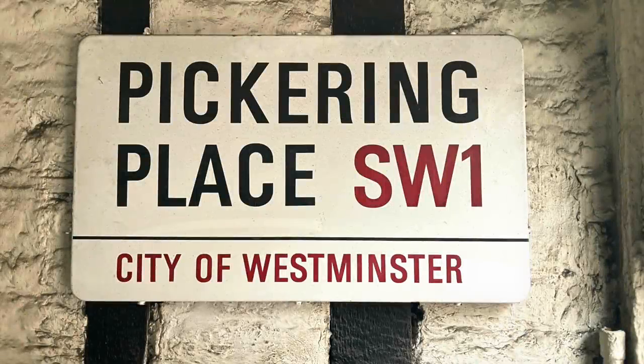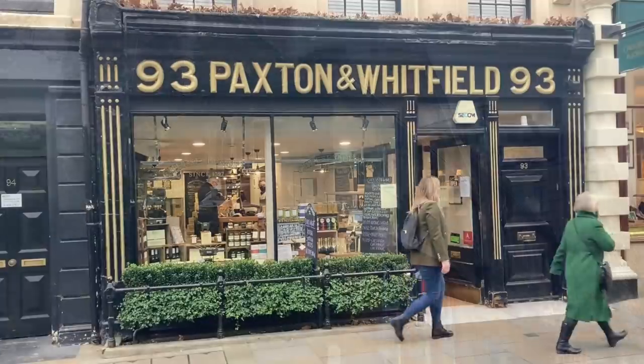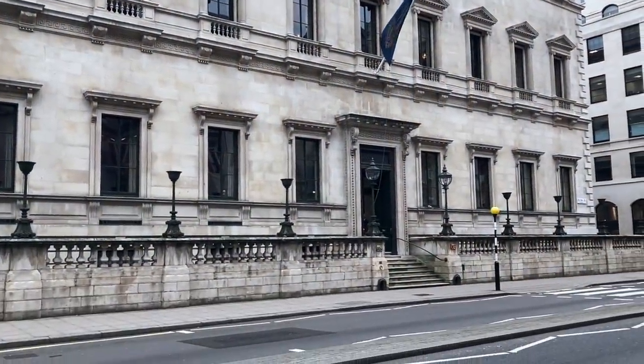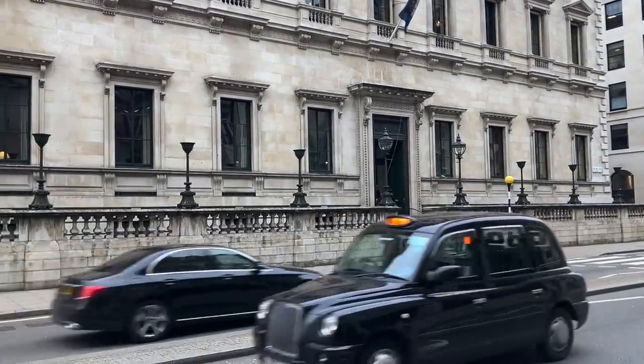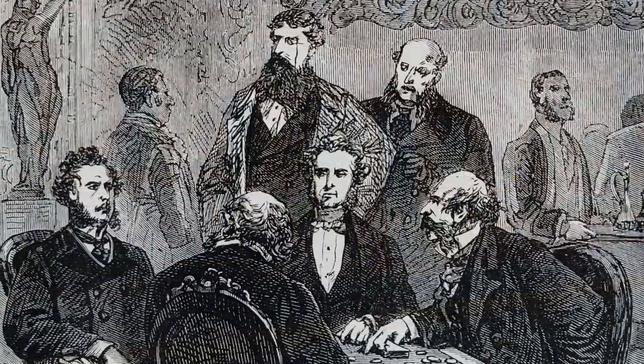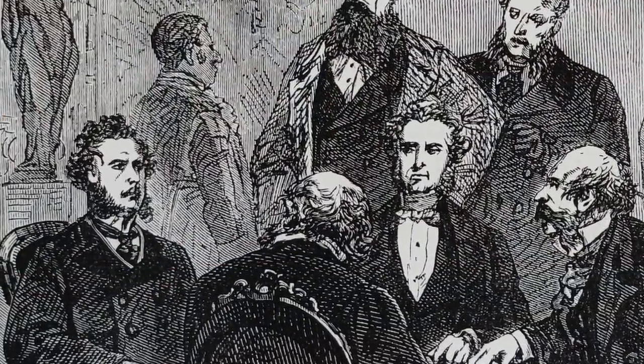Pickering Place is tucked away deep in the heart of St James's, an area that's renowned for its luxury boutiques and exclusive gentlemen's clubs. This is the Reform Club, for example, on Pall Mall, where in Jules Verne's 1872 classic novel Around the World in 80 Days, Phileas Fogg accepts his globe-trotting wager. We'll be seeing a lot more about gambling later, by the way.